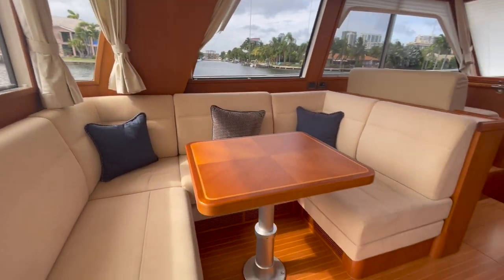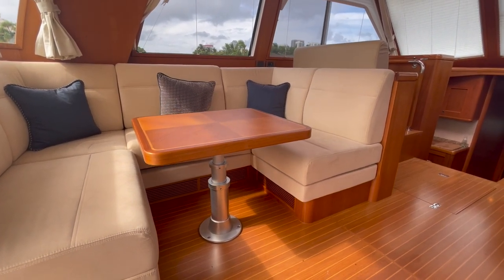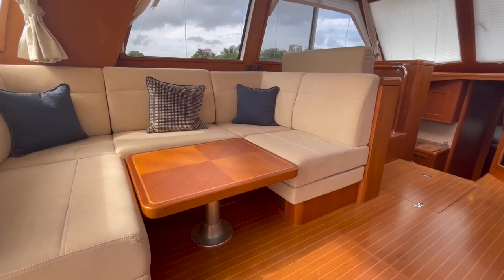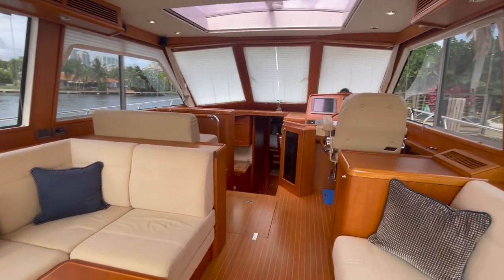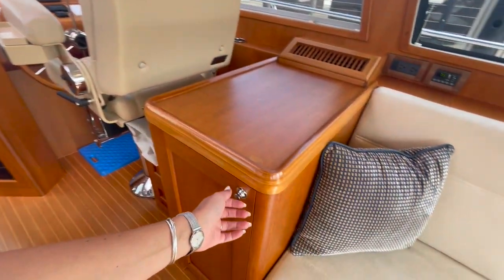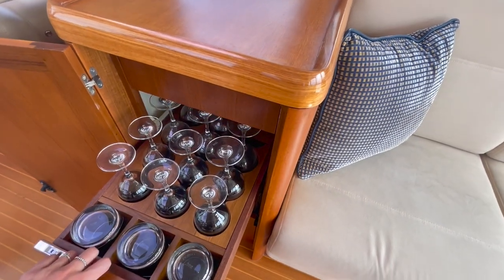We'll turn back around to take another look at the salon. This table in the salon actually drops down and becomes a berth — this is always a great feature in case you have extra people on board. Just by the push of a button this table lowers; you can use it at cocktail height, dining height, or put it all the way down to be a berth. On the starboard side we have a straight settee, and forward of that is a side table with liquor storage and glass storage as well.